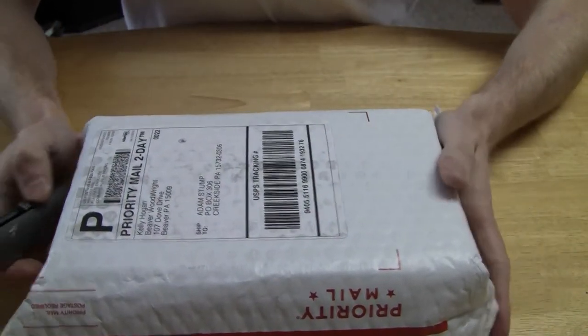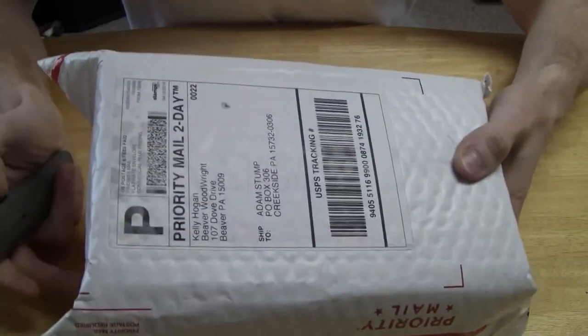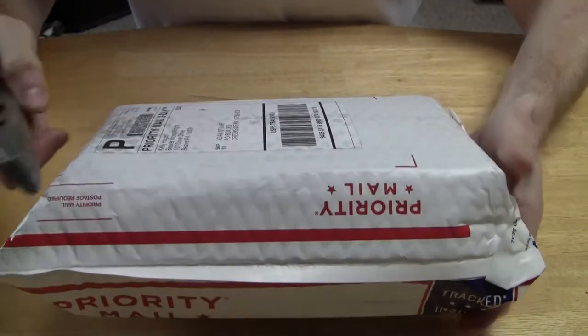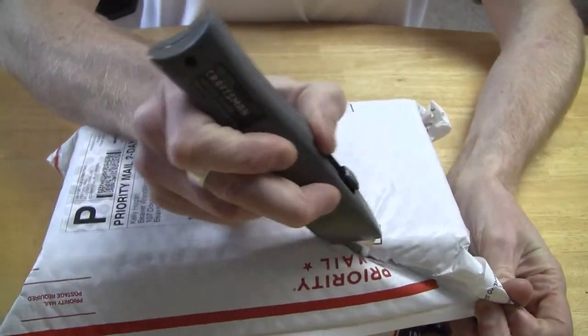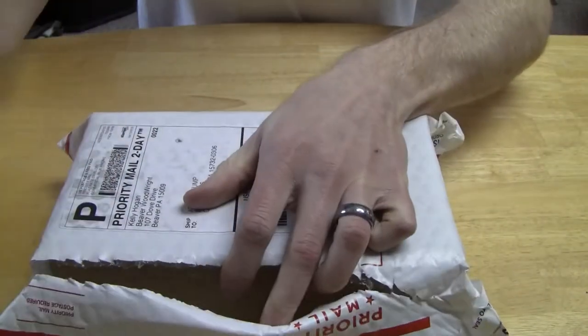I have my Priority Two Day package here, and I was impressed that he ships Priority Two Day. That's nice. I'm going to go ahead and just cut through here.